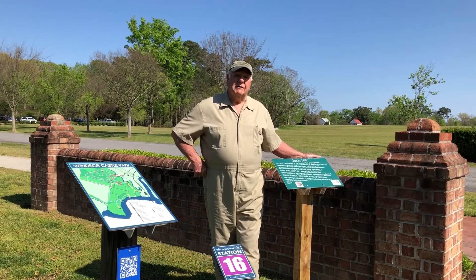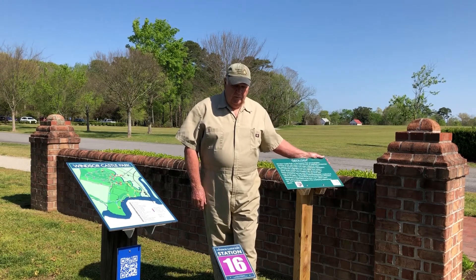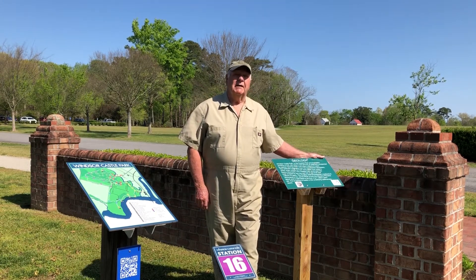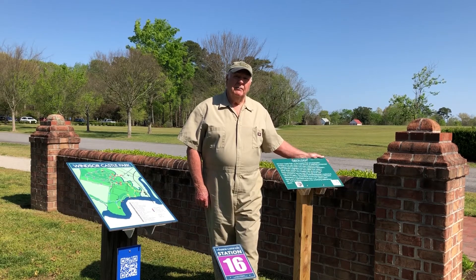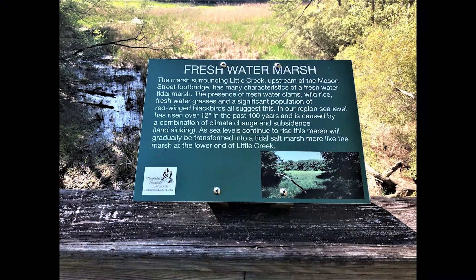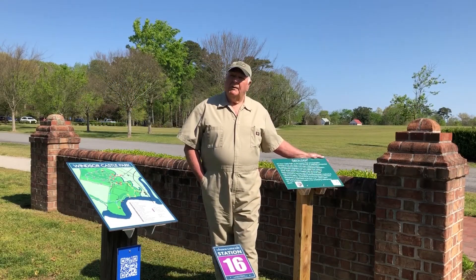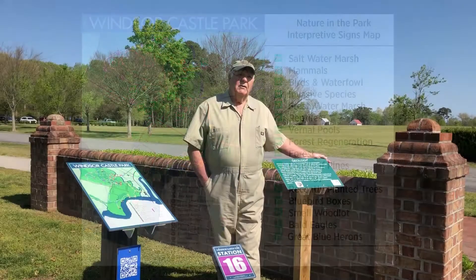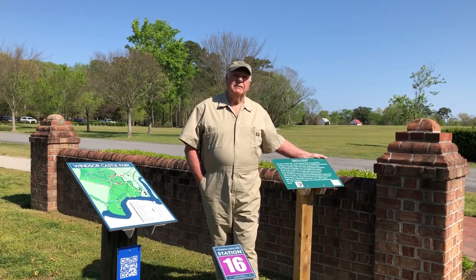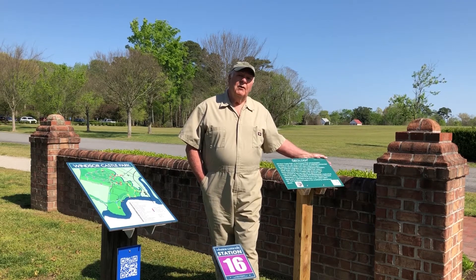Another one of the projects that the Master Naturalist put in the park was a series of interpretive signs. Interpretive signs generally mean if you see something, it explains what you're looking at. We wound up putting 15 interpretive signs within the park to explain to the park visitors and interested people a little more about what you see.